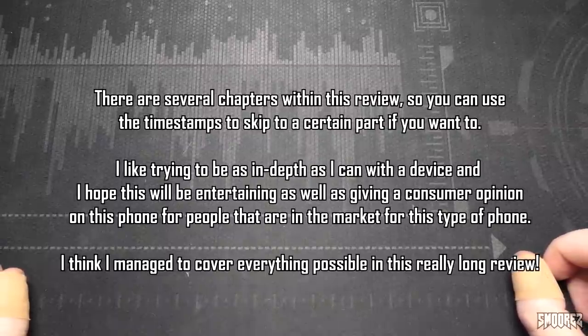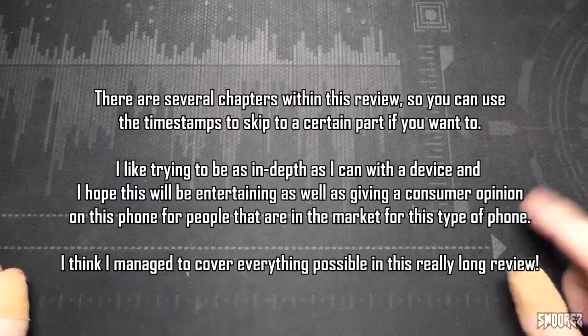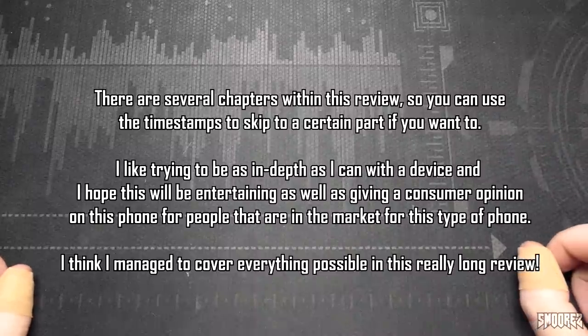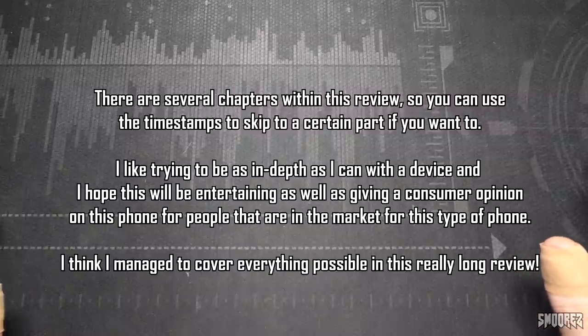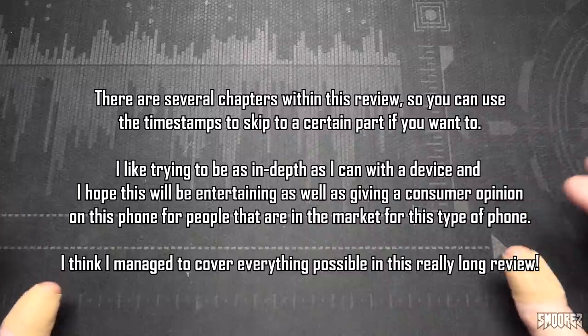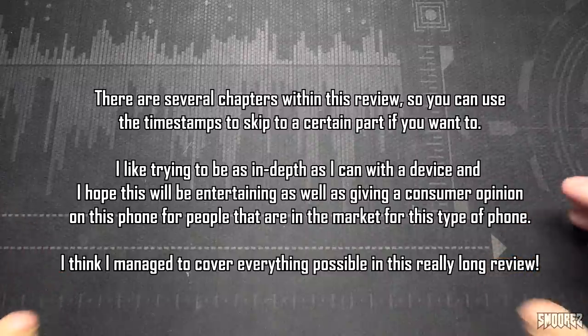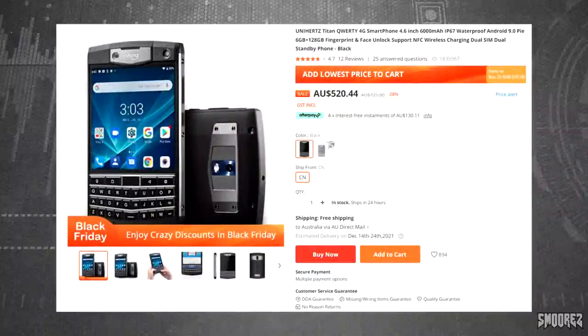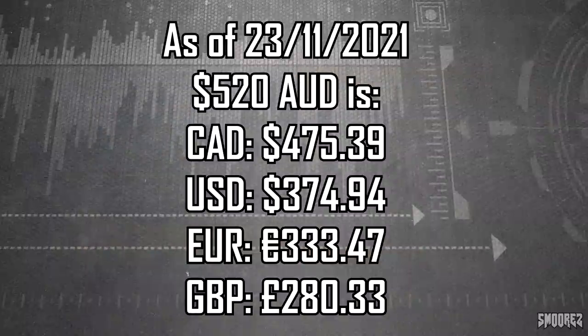Since I go very in-depth with my videos, there are timestamps in the description as well as a pinned comment so you can skip to wherever you need to be — they should come up as chapters. I understand the length of these videos can be a bit much at times; seeing one hour plus makes people frustrated, but going this in-depth does take a lot of time. The Unihertz Titan is currently on sale on Banggood for $520 Australian. I'll display a currency conversion chart on screen so you get an idea of how much this rugged BlackBerry-inspired tank costs.